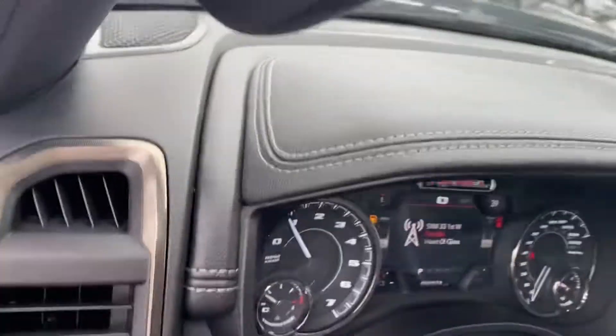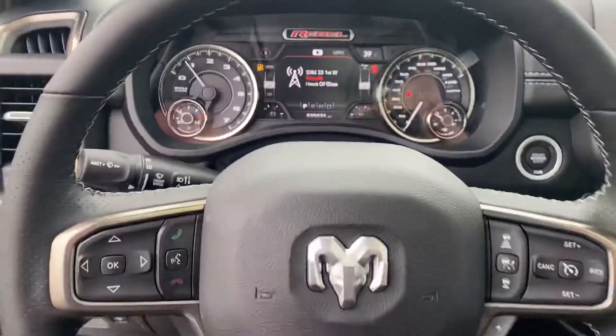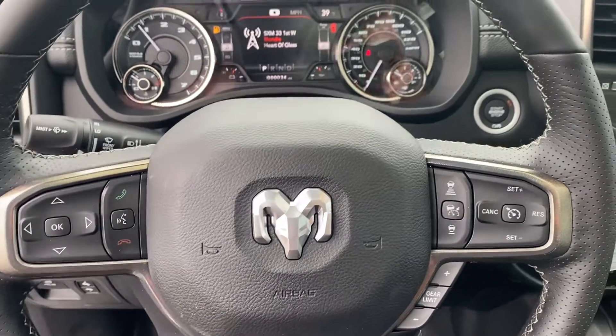Taking a step inside, we have the instrument cluster which is fully customizable, Bluetooth, hands-free calling, voice recognition, cruise control, and adaptive cruise control.